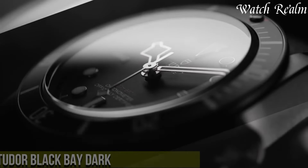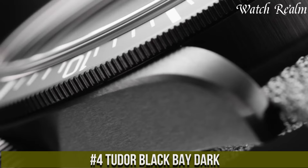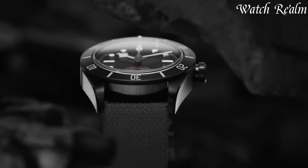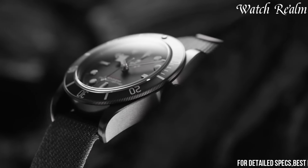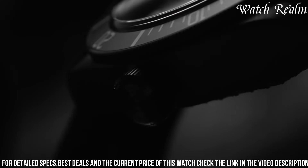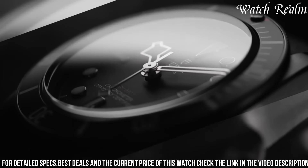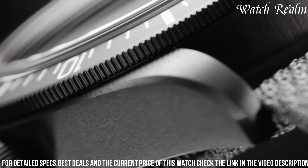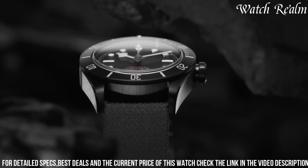Number 4, Tudor Black Bay Dark stands as a striking embodiment of timeless elegance merged with contemporary style. Encased in a 41-millimeter steel shell treated with a PVD coating for an alluring matte black finish, this timepiece commands attention. Its domed sapphire crystal and unidirectional rotating bezel with a matte black insert offer both resilience and functionality, complemented by the iconic snowflake hands on the black dial, a nod to Tudor's heritage. Equipped with the self-winding Calibre 5602 movement, boasting a formidable power reserve of approximately 70 hours.